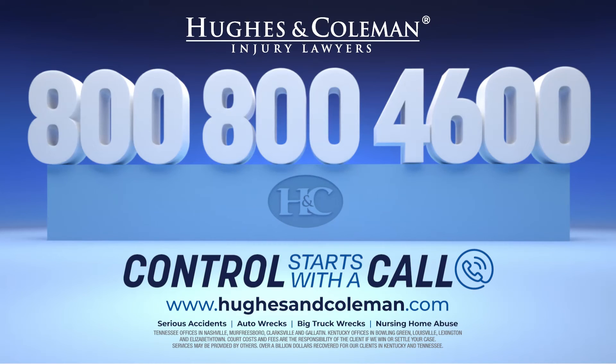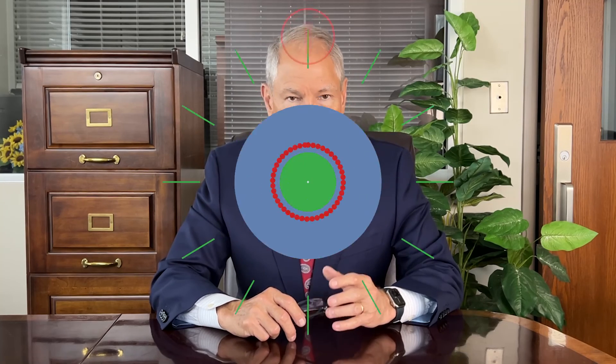If you suspect that your loved one has been abused or neglected in a nursing home, our dedicated nursing home legal team is here to help. Take back control and call us today at 800-800-4600. For more helpful tips, subscribe to our YouTube channel.